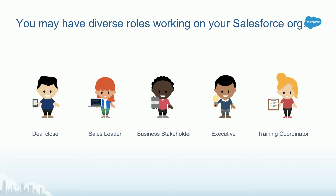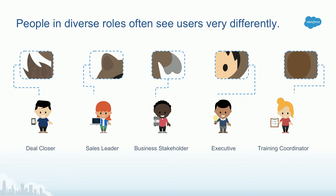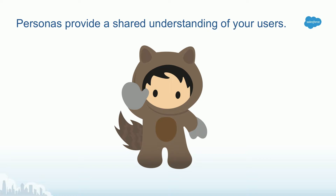Through our research, we know that there are a lot of people collaborating to build a Salesforce experience for users, and a lot of diverse roles are working on the Salesforce instance. Sometimes people in diverse roles have very different perspectives, and hence they see very different parts of what the user needs. They see snapshots of different sections of Astro. In reality, we want to make sure they see the full Astro — a full understanding of who the user is and a good shared experience of knowing who they're designing for. Personas help us do that.